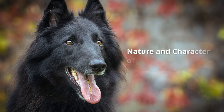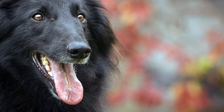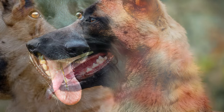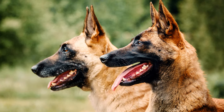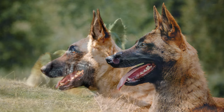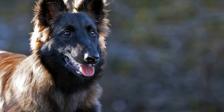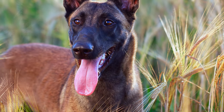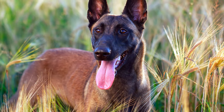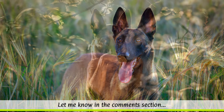High intelligence, loyalty, faithfulness, and energy are all characteristics of the Belgian Sheepdog. Like all herding dogs, the dog usually builds a strong bond with its human pack leader. They are both dominant and sensitive dogs, so their training is best done under professional supervision, and they are not recommended for first-time dog owners.